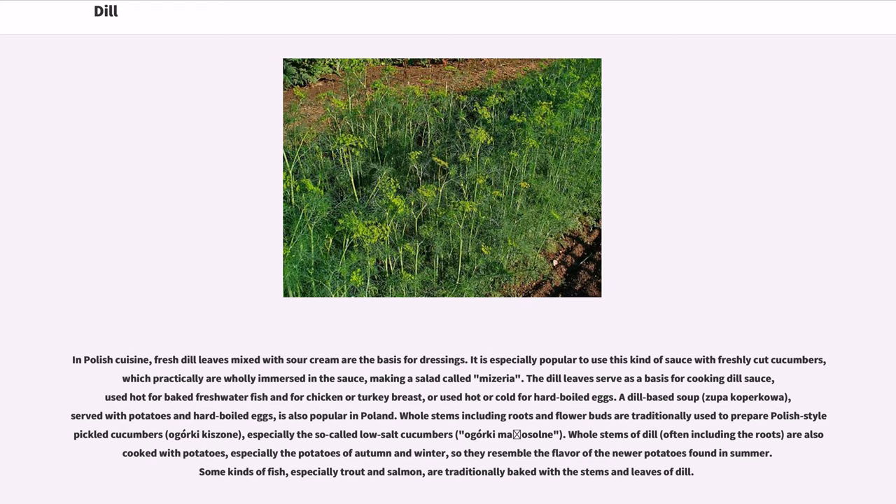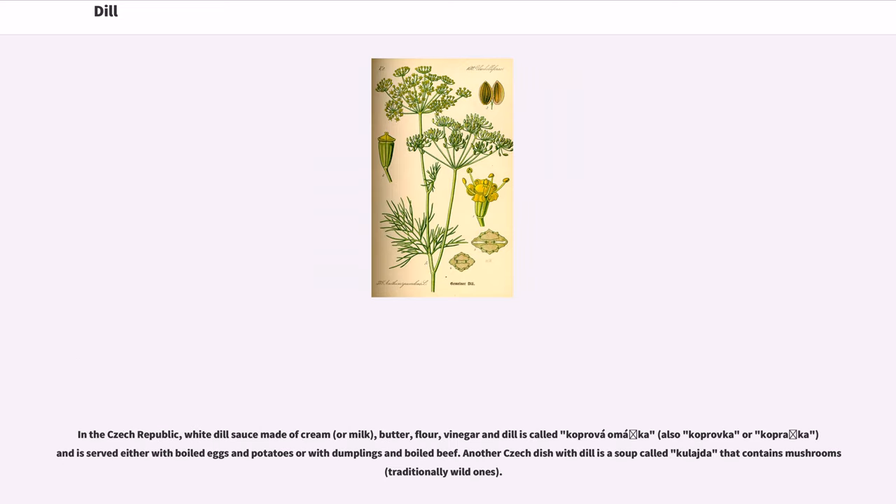Whole stems of dill, often including the roots, are also cooked with potatoes, especially the potatoes of autumn and winter, so they resemble the flavor of the newer potatoes found in summer. Some kinds of fish, especially trout and salmon, are traditionally baked with the stems and leaves of dill. In the Czech Republic, white dill sauce made of cream, or milk, butter, flour, vinegar and dill is called kopruva omaka, also kopruvka or kopraka, and is served either with boiled eggs and potatoes or with dumplings and boiled beef.